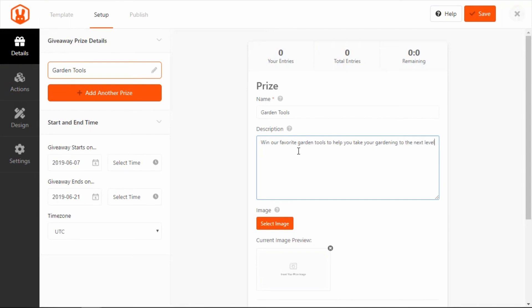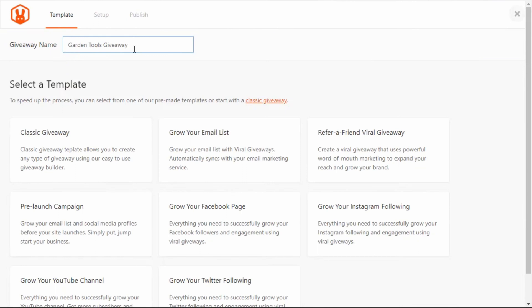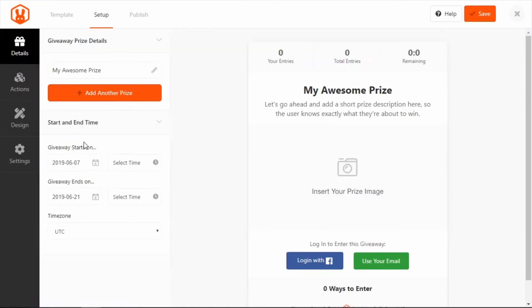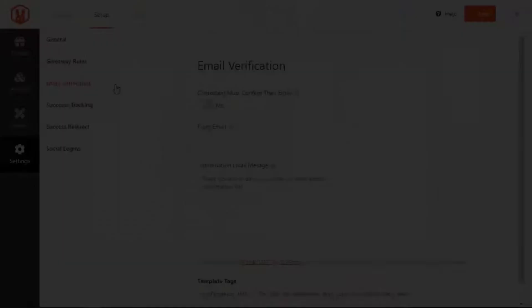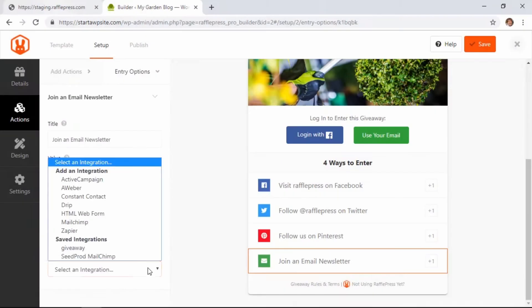When setting up your campaign, RafflePress lets you add the polls and surveys action. With this, users can vote or answer a question about a topic relevant to your site. Every submission counts as an entry into the giveaway, encouraging more participation. When it's time to go live with your voting contest, RafflePress makes it hassle-free. You can embed it into any post or page or use a dedicated giveaway landing page. RafflePress Plus is available at $39.50 per year. For more features like polls and surveys, consider the pro version at $99.50 per year. There's also a free version for those starting out.